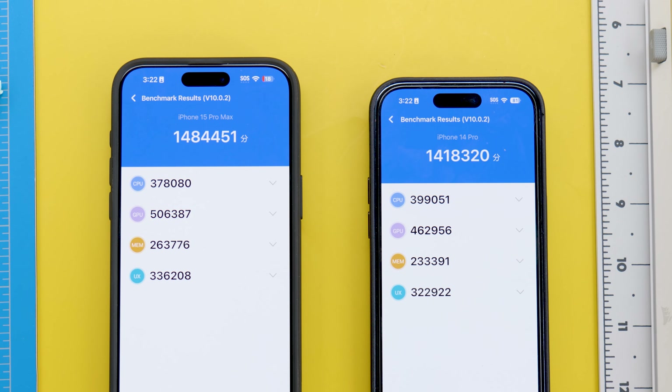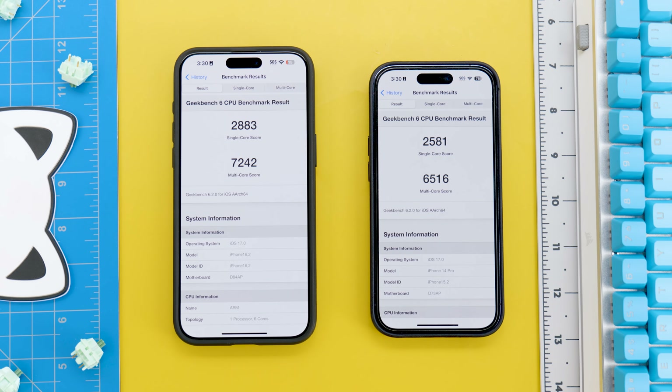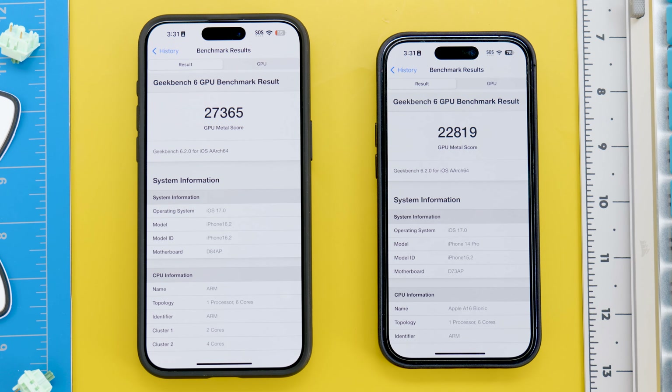Changing the subject to performance — according to Antutu, it has improved but very little actually, and the same is true when compared to the Geekbench results. Also, in real tests like opening apps in two rounds, this new iPhone has become 3 to 4 seconds faster than the iPhone 14 Pro. In other words, yes, it's more powerful but you won't notice it.